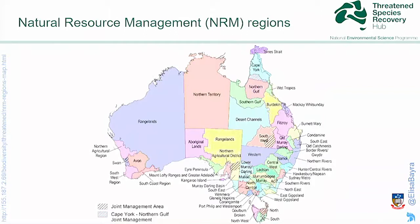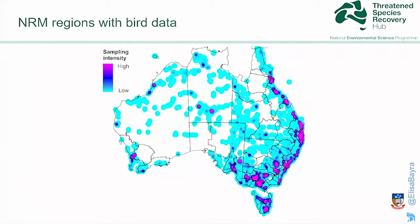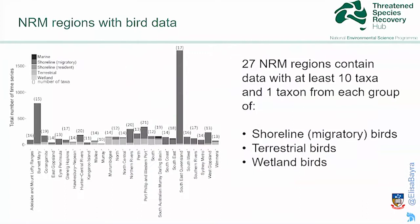Since this is an NRM conference, I should say something about indices and NRM regions. There are 56 NRM regions and we've been asked whether we can provide an index for NRM regions. The answer is maybe — it depends on the data. I looked at where data comes from across different NRM regions. There are a couple of regions that are quite well represented, mainly on the eastern side of Australia, and a few that have not much data. I looked for NRM regions that contained data with at least 10 taxa and one taxon from each of the major groups — shorebirds, terrestrial birds, and wetland birds — and found about 27 NRM regions that matched this criteria.